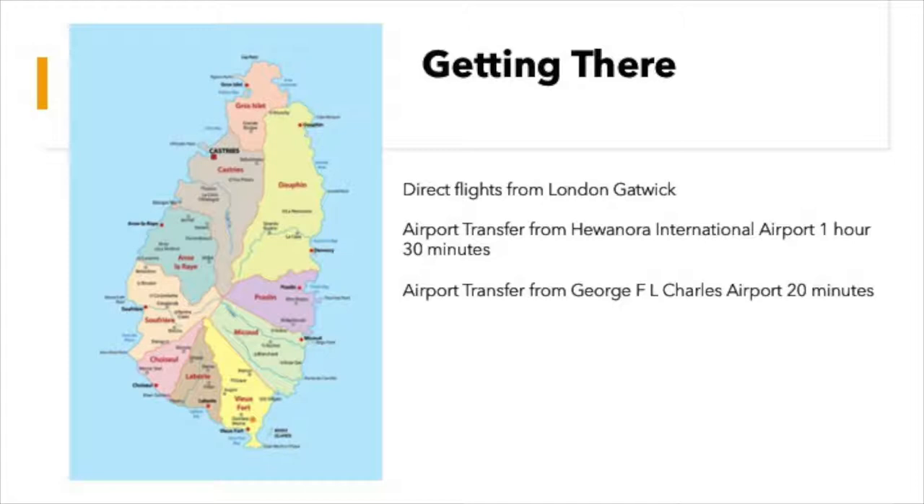Alternatively, if your clients are island hopping, then they would come into the smaller airport which is up near Castries, and from there it's about a 20-minute transfer.